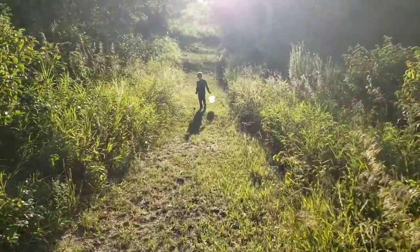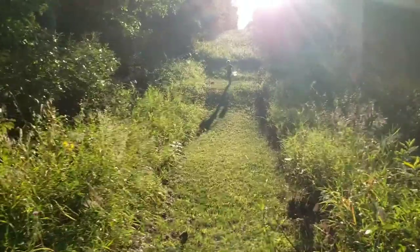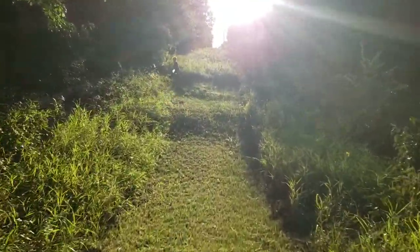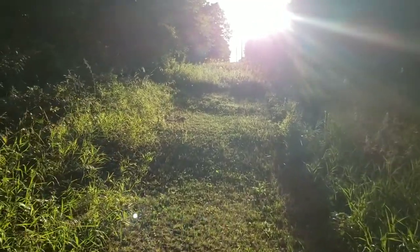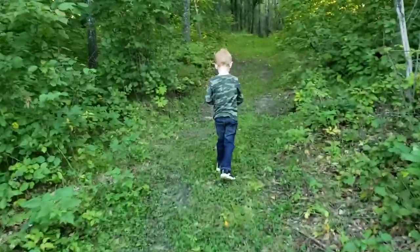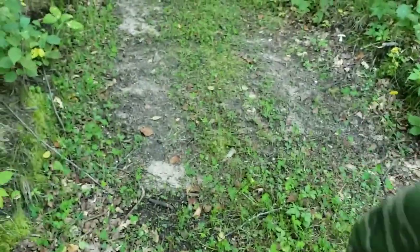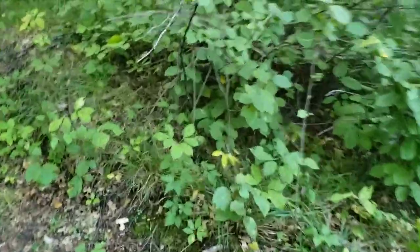Let's go see if we can find anything else on the walk. Usually not very much for mushrooms right here. The cat's following us. See any mushrooms yet? No, but look at this. Don't pick it, Ellen.